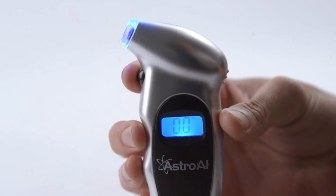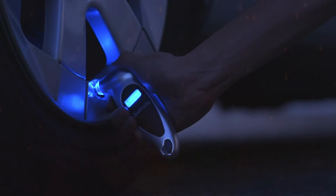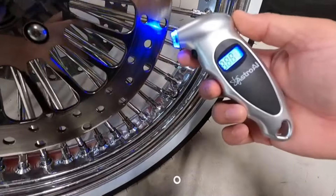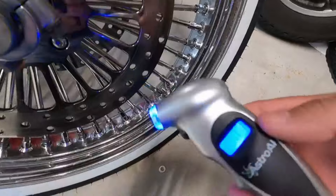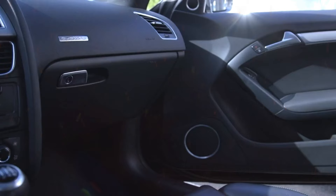Another standout feature is the nozzle design, which easily forms a seal with both Schrader valves and Presto stems with valve adapter. This ensures quick and accurate readings, whether you're checking the pressure on your car, truck, motorcycle, or bicycle. Plus, with four settings and a wide range of measurements from 0 to 150 PSI to 0 to 1000 kPa, this gauge has you covered no matter what your vehicle requires.